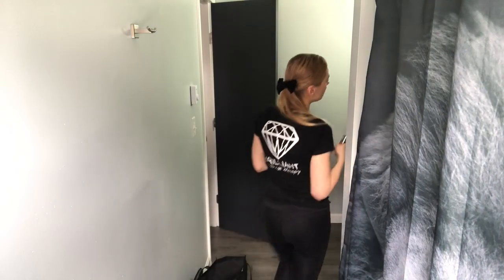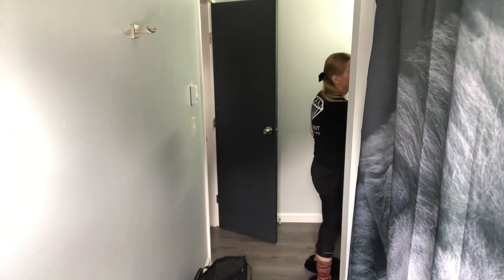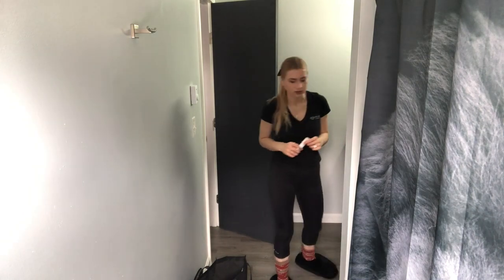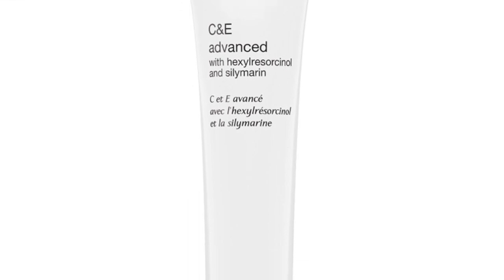Always make sure you cover your neck too, because the neck ages and some people forget to put product on it. My main issues are acne, oily skin, and hyperpigmentation. I use the Pigment Gel in conjunction with, in the morning only, the C&E Advance with Hexylresorcinol and Silymarin.